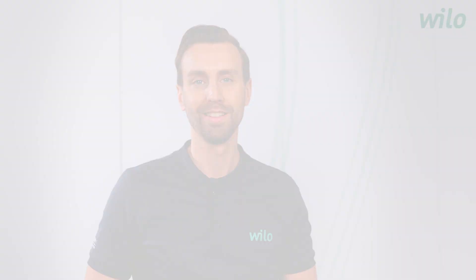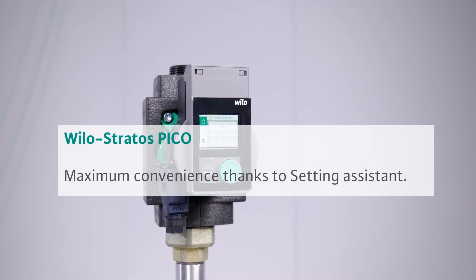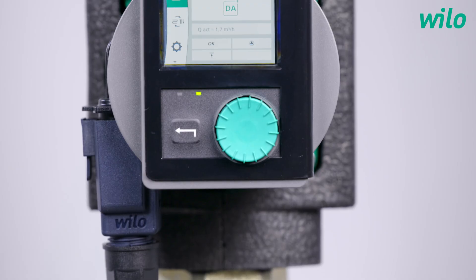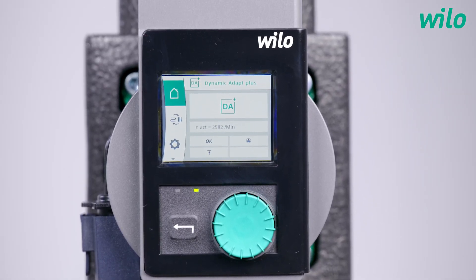Hello everyone. Have you ever thought about a guided setting? My name is Fabian. Today in my studio, our product manager for small circulation pumps HVAC. Setting assistant is the key word. Simon, which pump are we talking about today? Hello Fabian. I'm happy to be here and I would like to take up the term setting assistant to introduce the new generation of our Velo Stratos Pico today.